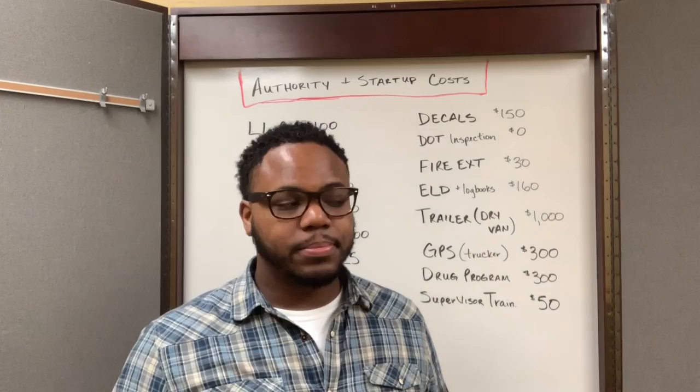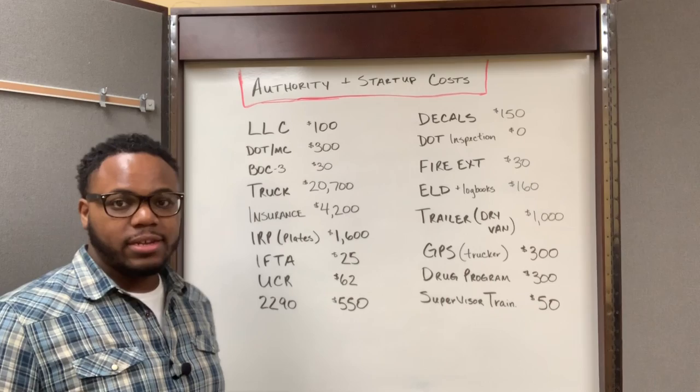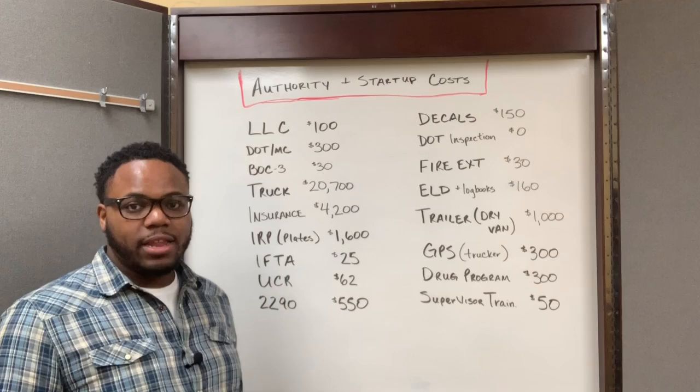The first thing I had to do was set up my LLC, and that was $100. The next thing I had to do was get my operating authority. As part of the process of getting your operating authority, you need to fill out the DOT and MC application with the FMCSA. That's $300 for the filing fee.